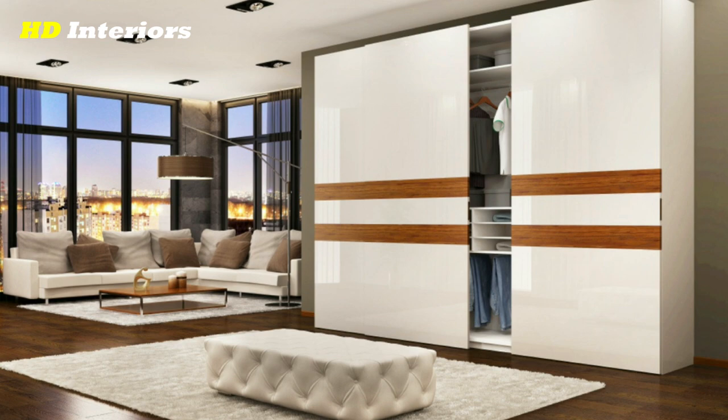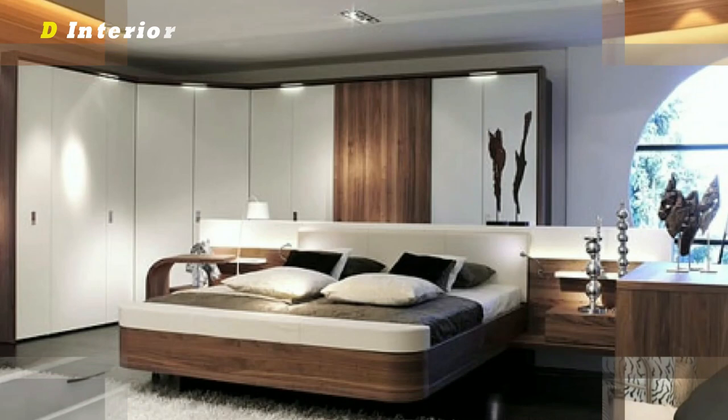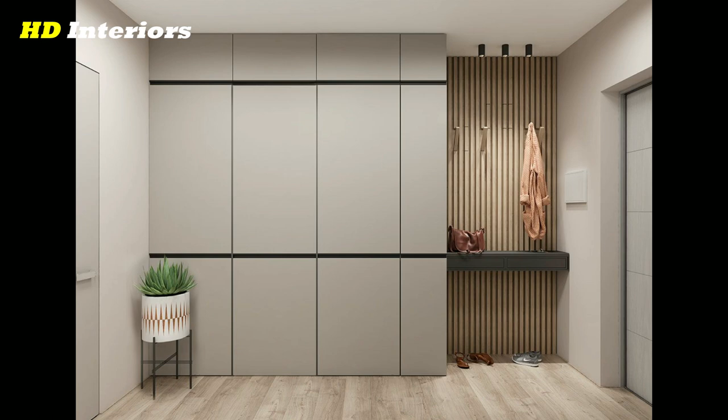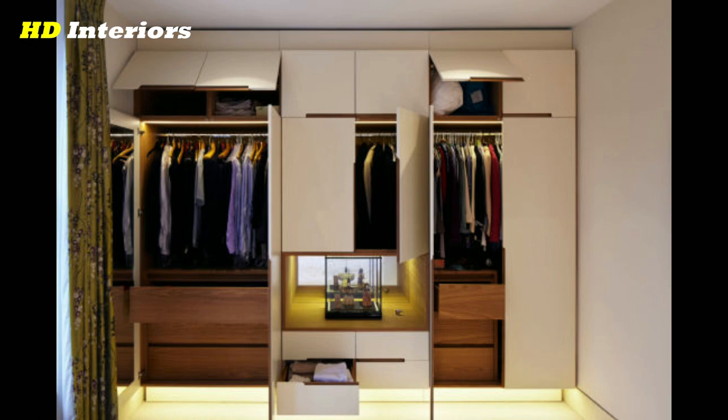Create a capsule wardrobe. A capsule wardrobe design is a small collection of key pieces that can be mixed and matched to create multiple outfits. This is a great way to streamline your wardrobe and make getting dressed each day simpler. Start with basics like tops, bottoms, dresses, and shoes that can be easily dressed up or down, then add in a few statement pieces like jewelry or a scarf to mix things up.